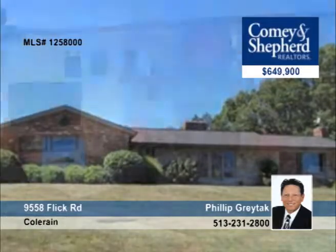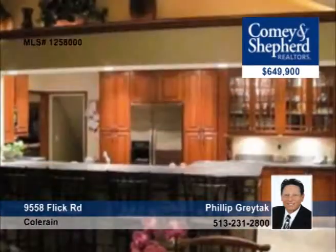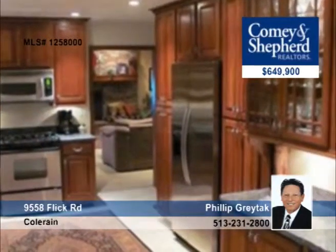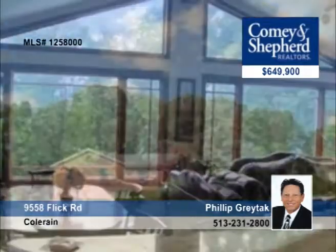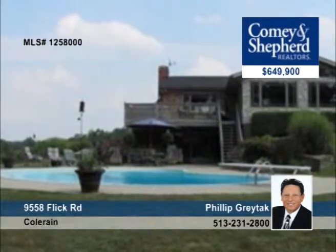Make sure you see this hilltop estate with four bedrooms and stunning views in an incredible location. With 4,500 square feet of totally remodeled luxury home, you don't want to miss this one. Outside it offers a huge in-ground pool, a spa, and an oversized garage with a workshop. Arrange a tour with Phillip.